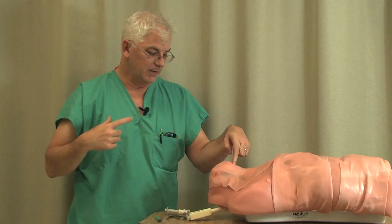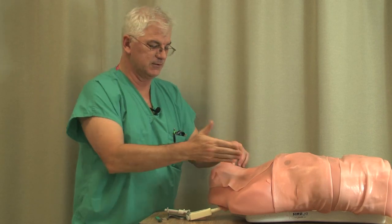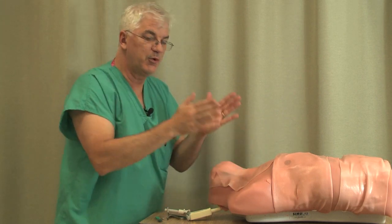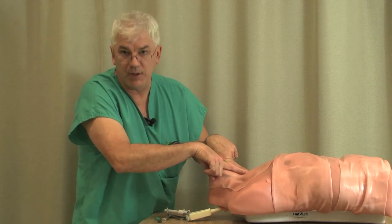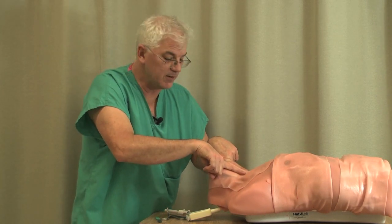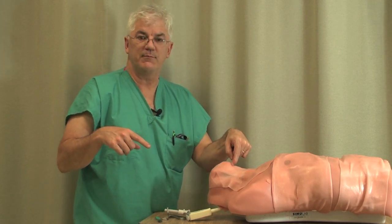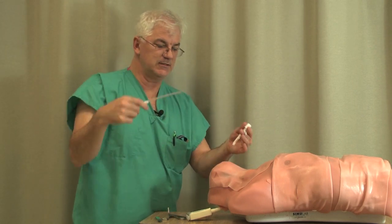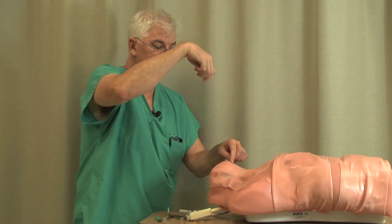You can even palpate — feel your own thyroid, cricoid, right there. That's what I'm palpating right here. Mentally, the way to approach this is as follows: you've put in central lines — how many central lines? You've put in a million. You're putting in a central line, but it happens to be full of air instead of blood. That's all it is. We're going to poke through the cricothyroid membrane and place a device such as a cric kit, or if you don't have a cric kit, just grab a central line kit and use that.